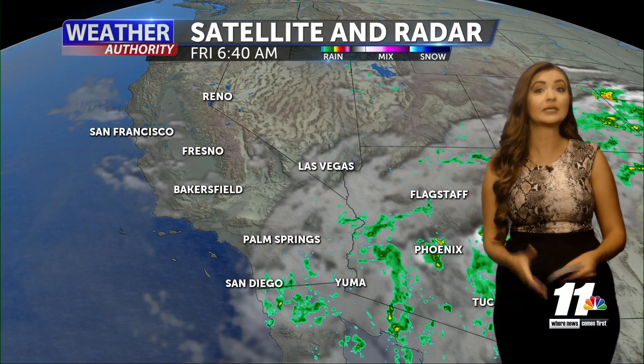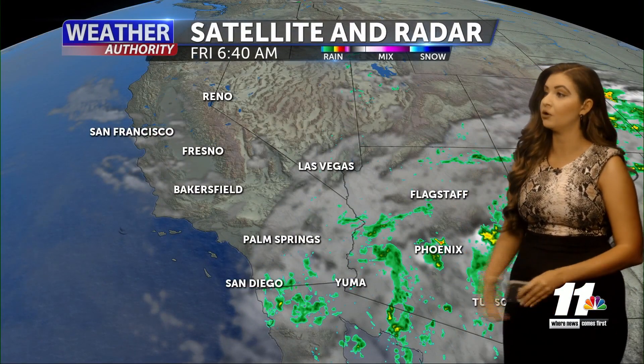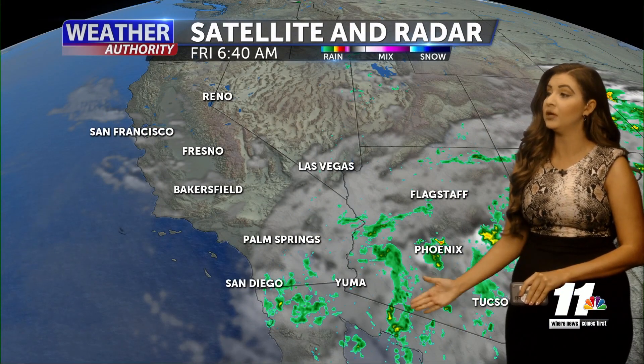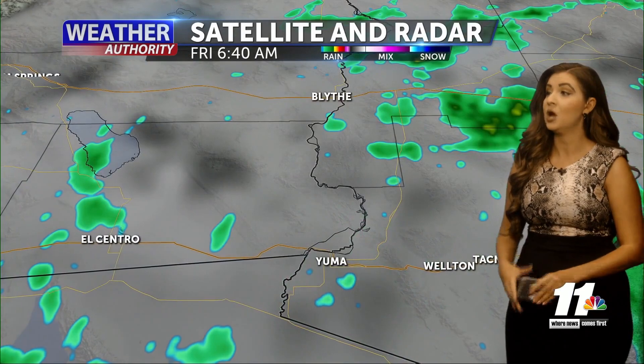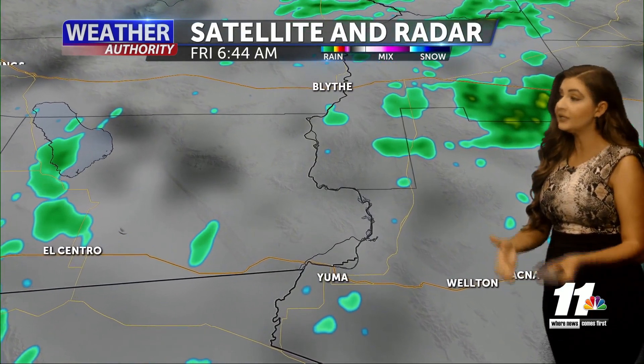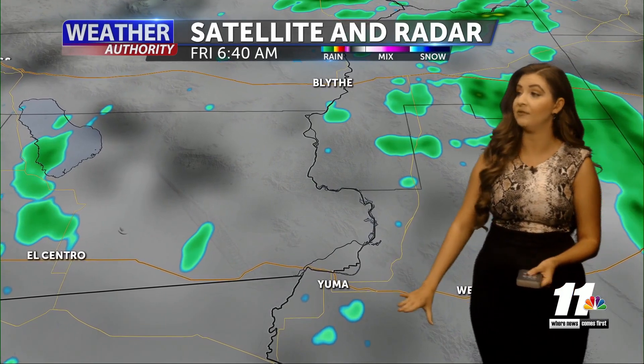Monsoonal moisture is bringing us warm and humid conditions and also some early morning scattered showers this morning. Looking at our current satellite and radar, we're seeing that precipitation starting to move here in the desert southwest. We're seeing some scattered light sprinkles and showers this morning as we have a little bit of that moisture in our atmosphere.